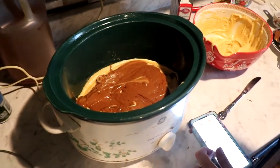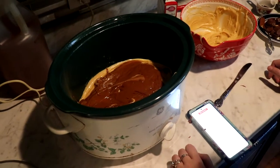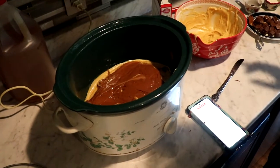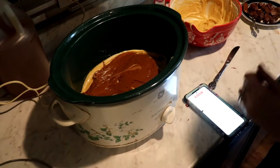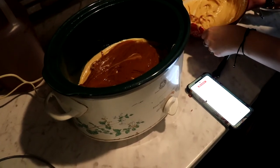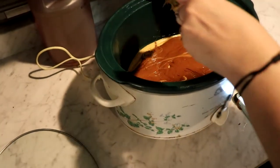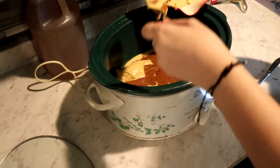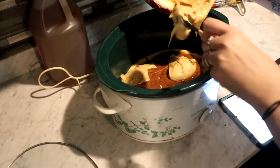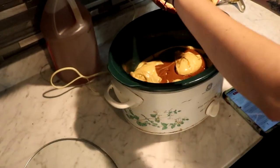And it's all over my phone! Next step: spoon the remaining peanut butter batter into the slow cooker followed by all the chocolate fudge batter on top, and then top with the remaining peanut butter batter and swirl with a knife. Now I'm going to top it with the rest of the original peanut butter batter.